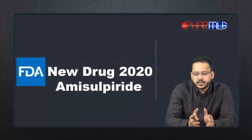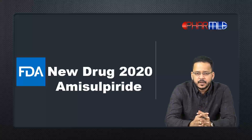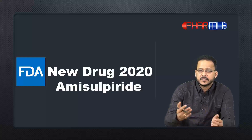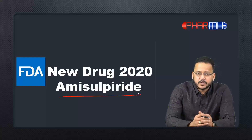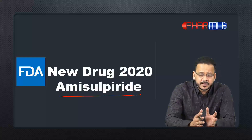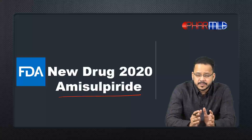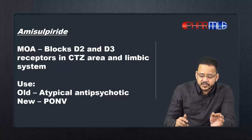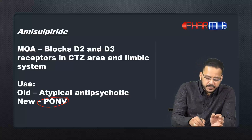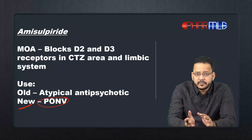Hello guys, today I'm back with another new drug approved by FDA in 2020, and that drug is amisulpride. Amisulpride is an older antipsychotic, but I'm discussing it today because this drug has been approved by the FDA this year for a new indication — that new indication is PONV, which stands for post-operative nausea and vomiting.